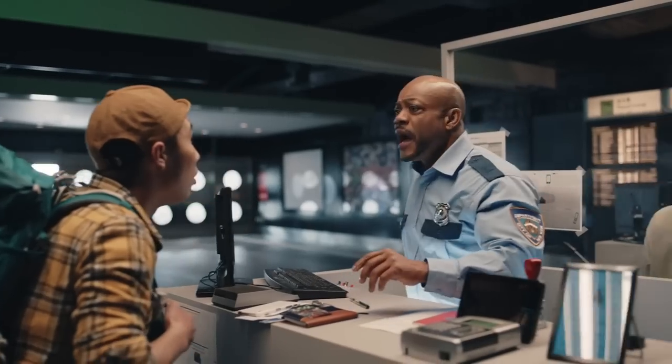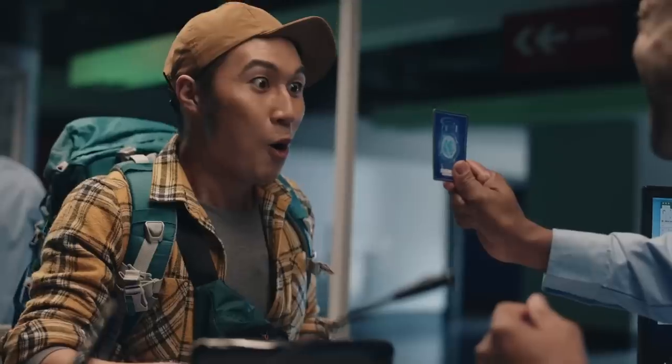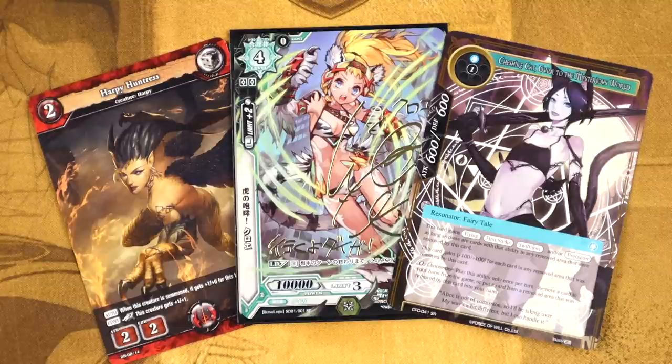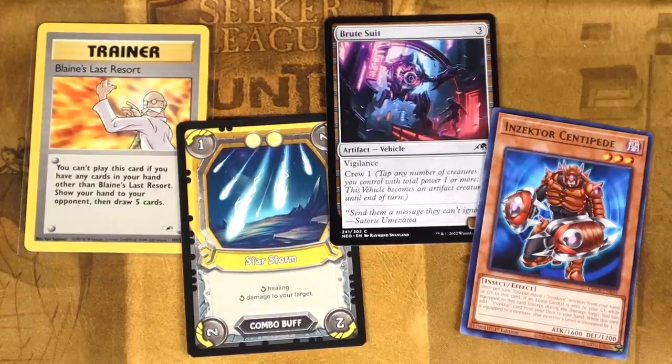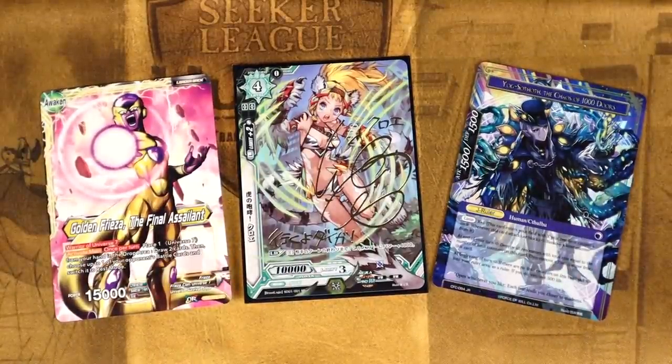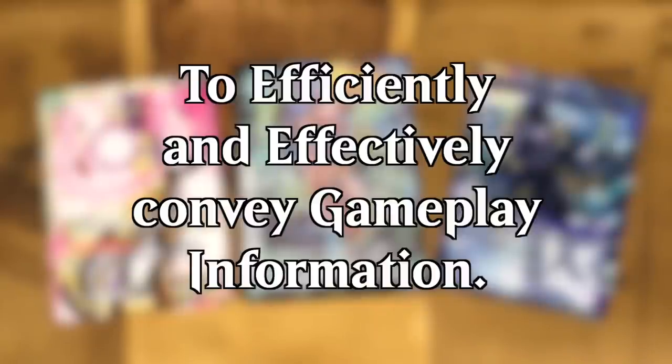Getting back on track, we do have to consider the other half of the card's design, and probably the most difficult part: the layout. There is a huge variety in how card games handle their layout, ranging from strict bounding boxes to those that let their art take center stage. All of these styles serve the same purpose — to efficiently and effectively convey gameplay information. There are a lot of things to keep in mind when planning a card's layout.